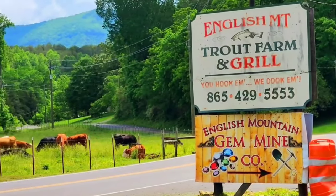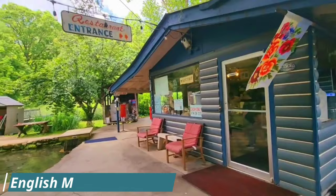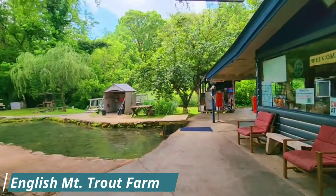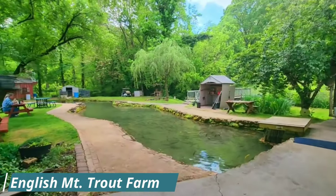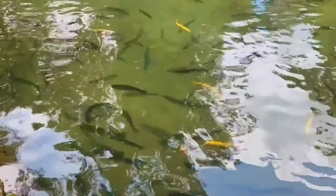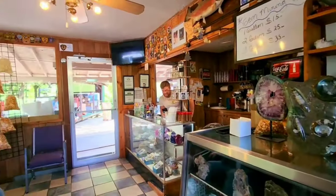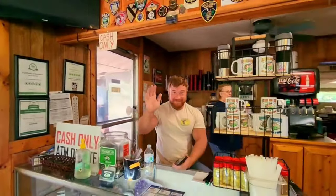Next up on the list is going to be English Mountain Trout Farm and Grill. This place is really tucked away — back near English Mountain out in Sevierville. Now, it's not really a hidden gem anymore because, well, let's just say it's All-American. Guy Fieri came here for his All-American road trip, and the Ford family here, they just really know how to do fish the right way.